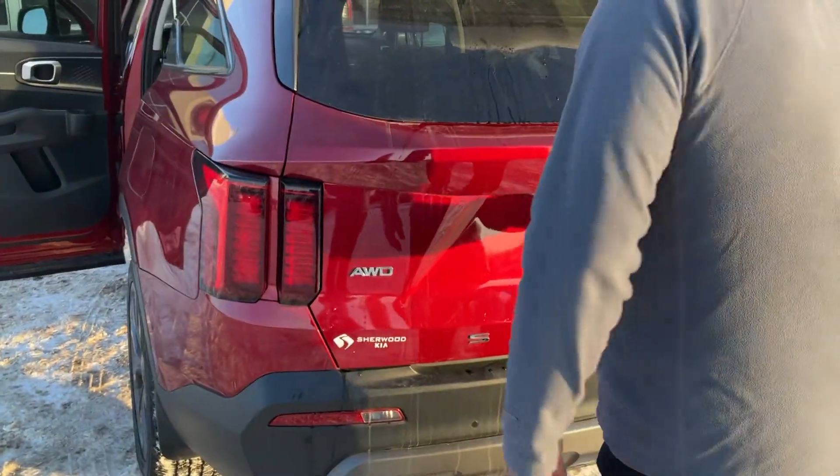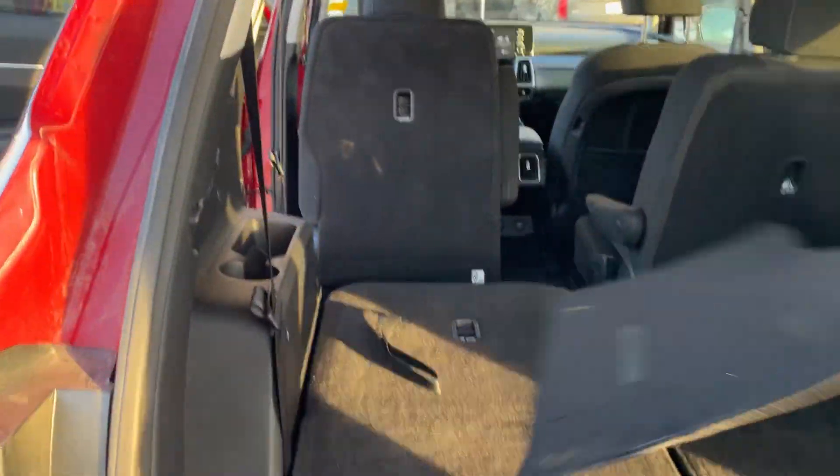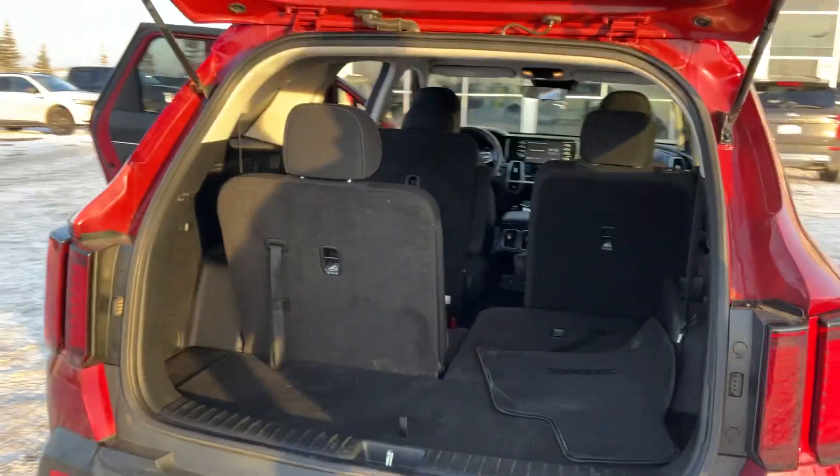Let's take a look in the back right here. Easy access to the back, and easy to remove the seats. Whatever passengers you have, very flexible seating.